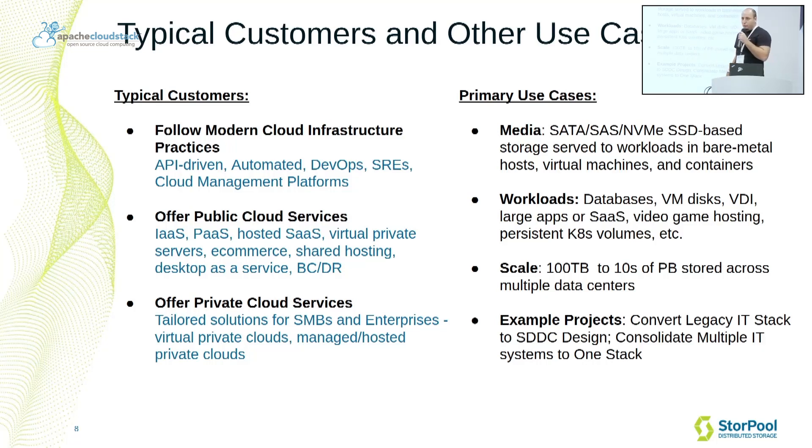The typical Sturple Storage system uses SSDs — SATA, SAS, or NVMe-based SSD systems — and the workloads that we support are databases, virtual desktops, and so on, running typically in virtual machines, but also in some cases in containers or bare-metal hosts. The scale that we support is anywhere from 100 terabytes single-app systems to tens of petabytes spread across multiple data centers, depending on the customer's needs.